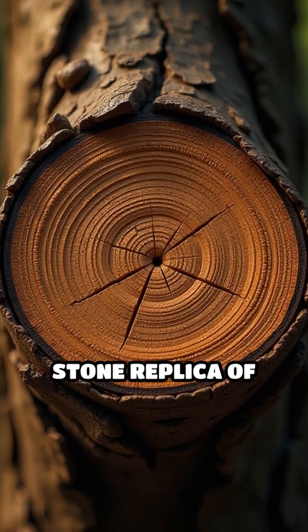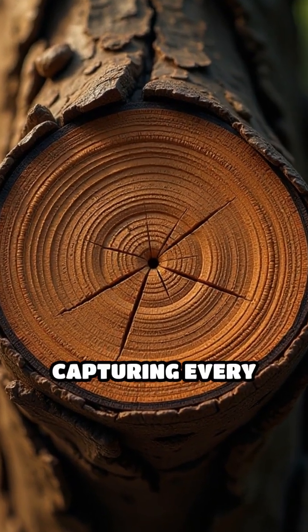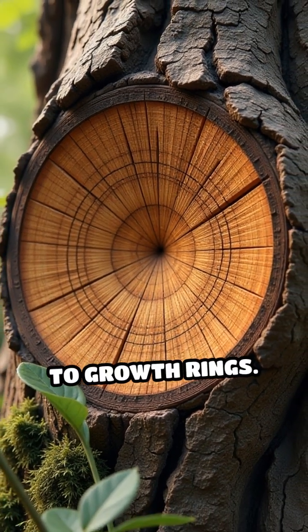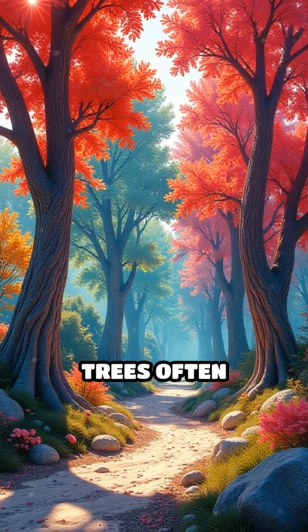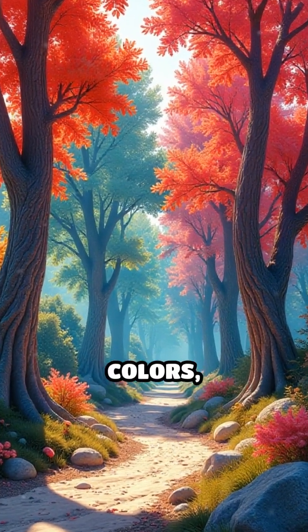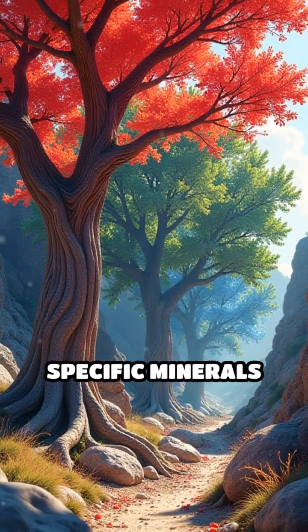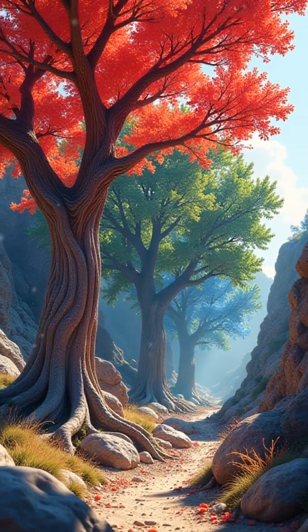The outcome is a stone replica of the tree, capturing every intricate detail from bark texture to growth rings. These mineralized trees often display stunning colors, ranging from deep reds to vibrant blues and greens depending on the specific minerals present during fossilization.